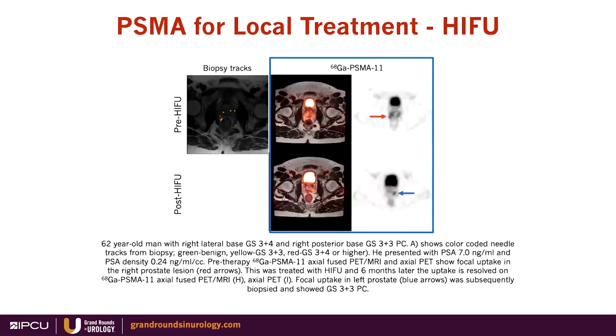What about local treatments such as high-intensity focused ultrasound or high-dose rate brachytherapy? This is another area where PET-MRI can help using PSMA or other tracers. Pre-HIFU, the biopsy tracks in green delineate penile tissue in red — the clinically significant cancer — which has PSMA uptake, and that uptake resolved with HIFU treatment. This suggests PET-MRI with PSMA can help eliminate the need for biopsies after focal therapy, in addition to guiding which areas to treat.